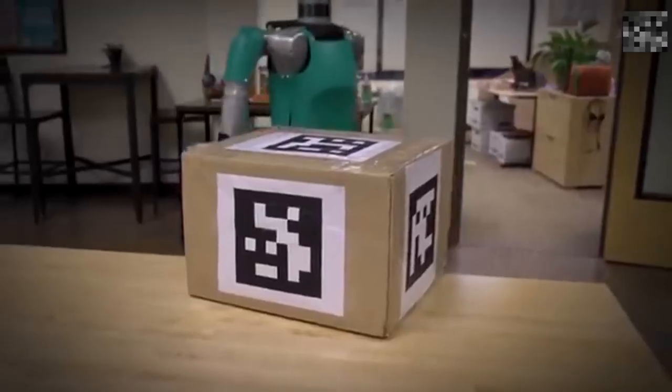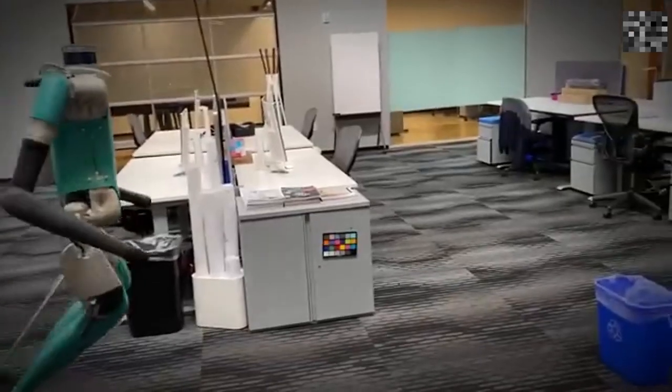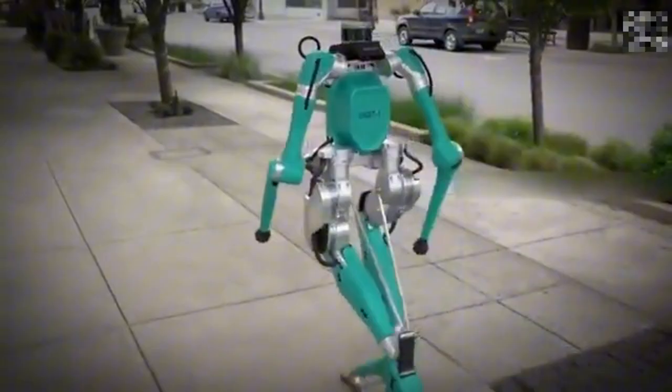Number 9: Digit. A highly dynamic humanoid robot capable of walking, climbing stairs, and navigating complex environments. It features 22 degrees of freedom in its feet for better stability and is built for outdoor use, perfect for cargo shipments and more.